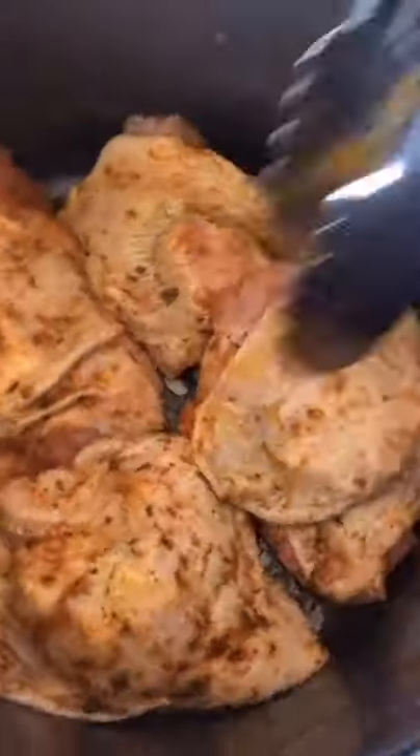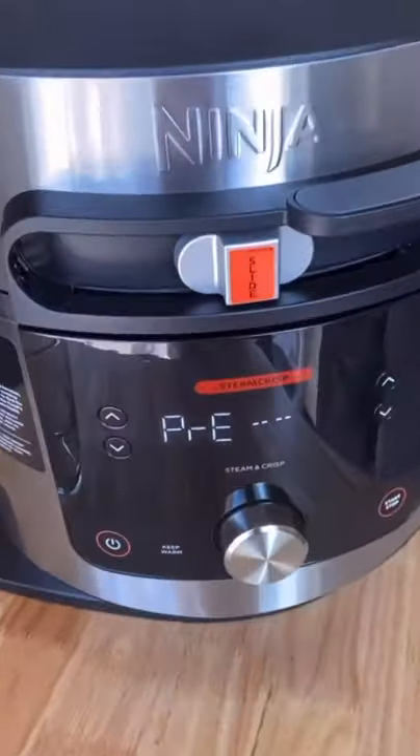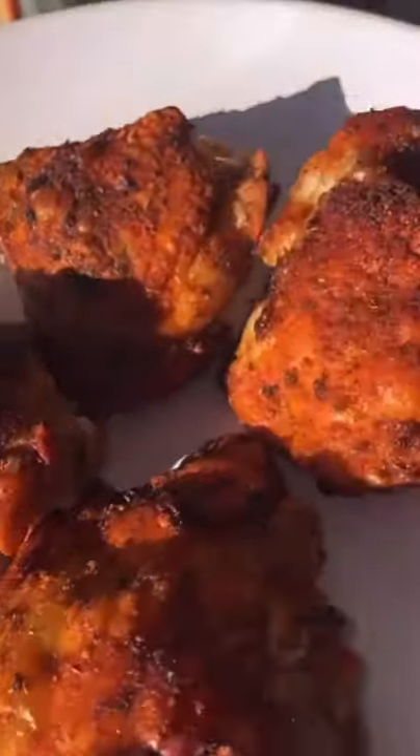With these chicken thighs though, I'm going to set them on steam and crisp, which is going to make them super juicy and the skin so crispy. It was like I deep fried them — they were so good. I was incredibly impressed with this thing, and there is a link in my bio if you guys want to check one out too.